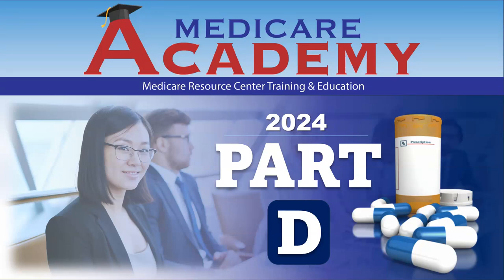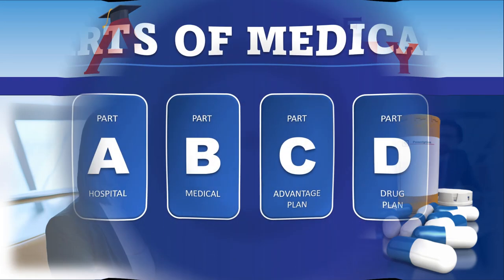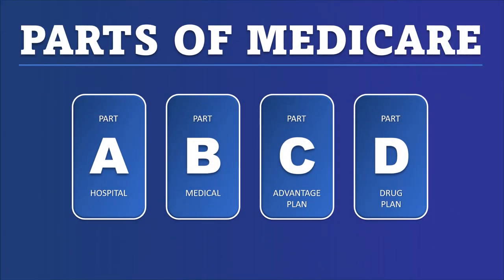Thank you for once again tuning into the Medicare Academy. Today, we're going to talk about Medicare Part D in 2024. Medicare has a bunch of different parts: Part A is hospital, B is medical, Part C are advantage plans, and Part D is the Medicare prescription drug program.